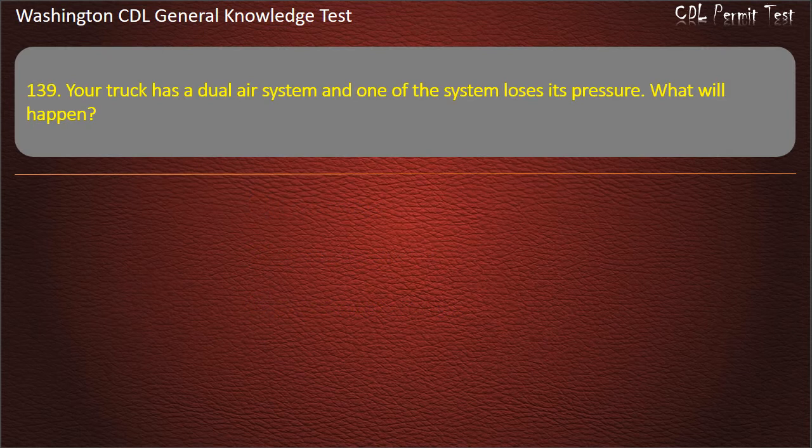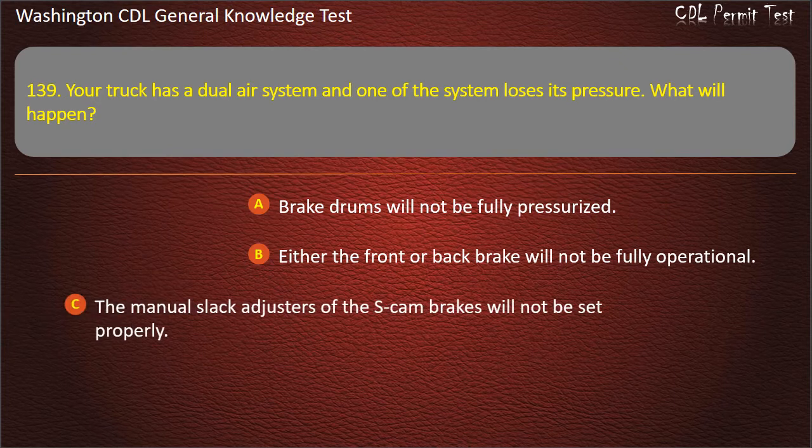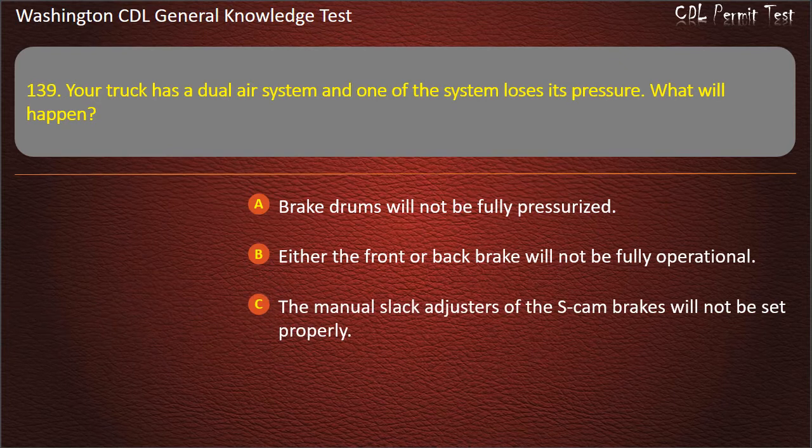Question 139. Your truck has a dual air system and one of the systems loses its pressure. What will happen? Brake drums will not be fully pressurized; Either the front or back brake will not be fully operational; The manual slack adjusters of the S-cam brakes will not be set properly. Answer: Either the front or back brake will not be fully operational.